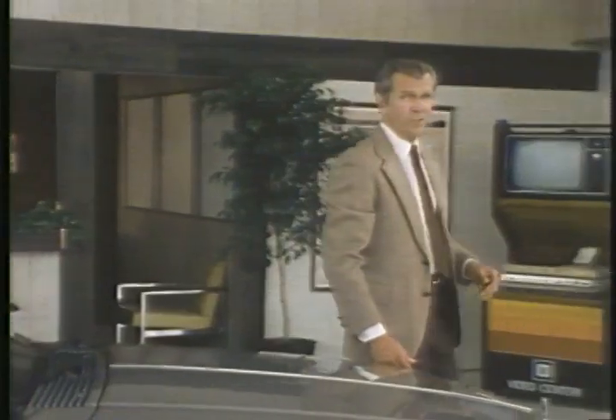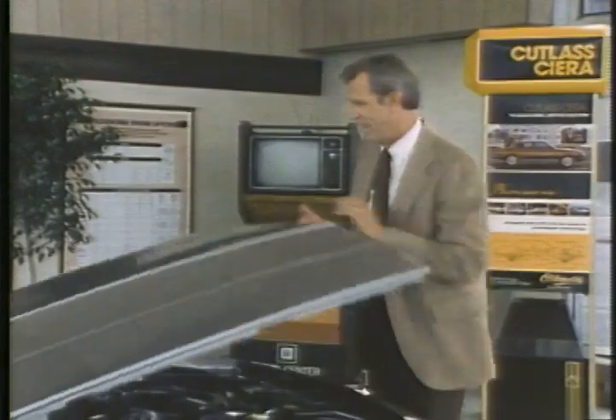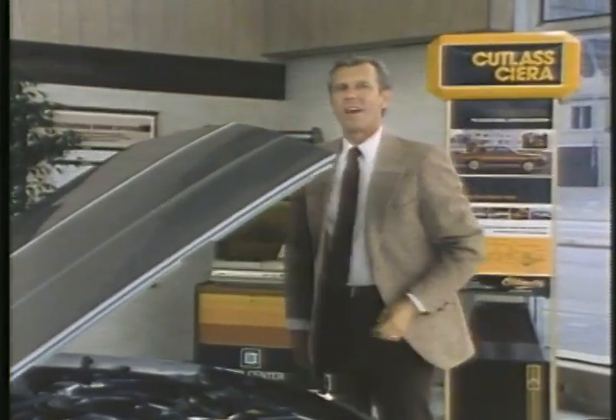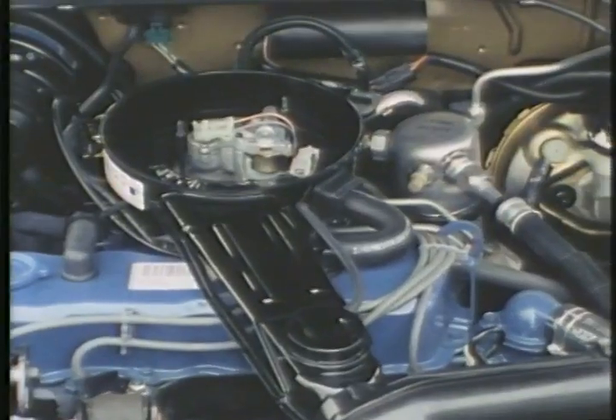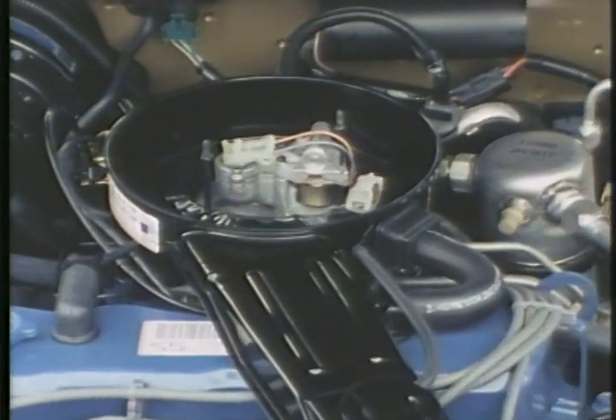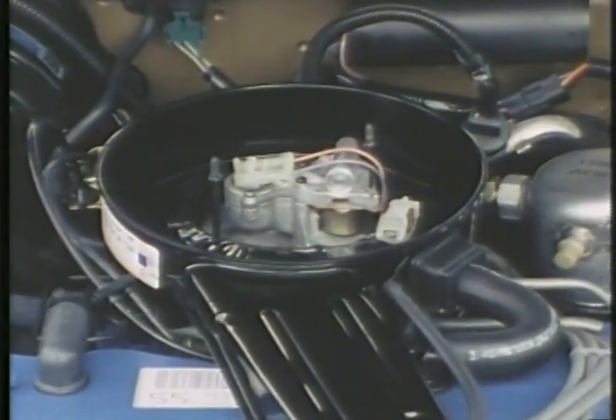In today's economic environment, people are still concerned about fuel economy — they expect a new car to be efficient. This is where you can really begin to sell Cutlass Sierra technology. Cutlass Sierra's standard engine is the 2.5-liter four-cylinder, which is electronically fuel injected. So take the time to explain how electronic fuel injection works and what it means to your prospects in terms of performance and economy.